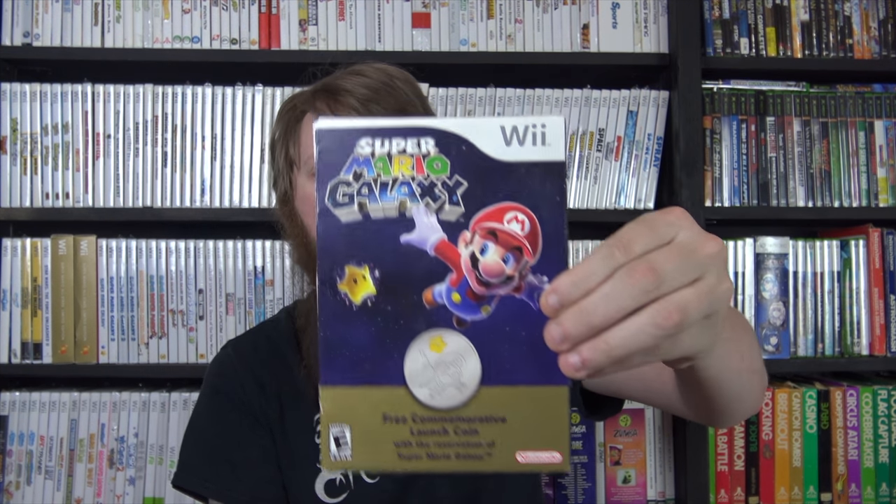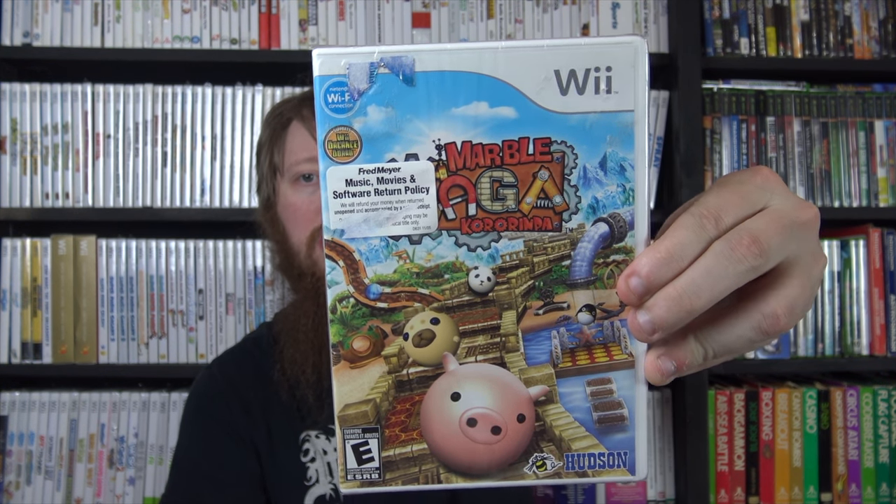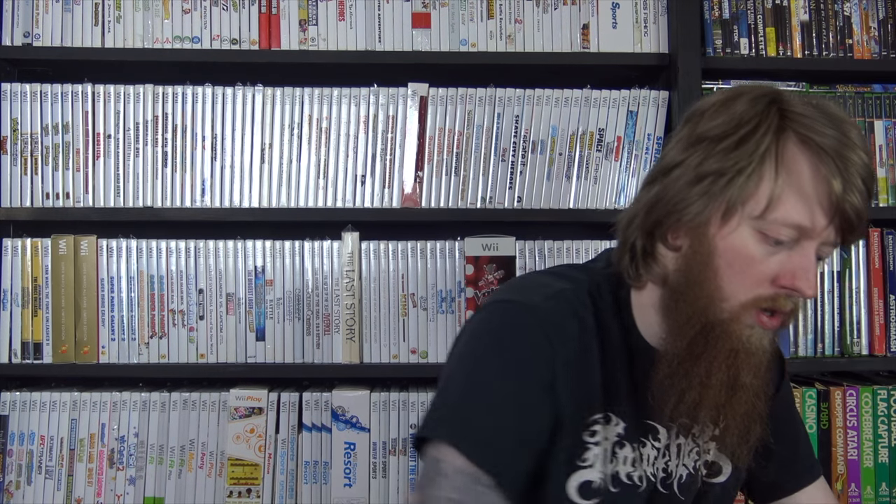I wanted to return the GoldenEye bundle since it wasn't what I expected, but they sent me a full refund and let me keep them, so these were free. Then I got the commemorative Super Mario Galaxy coin - I already had one but it was missing the outer slip cover, so I found a complete one. I also got three sealed Wii games: Wii Ski from the Goodwill outlet for about two bucks, Daisy Fuentes Pilates, and Marble Saga Kororinpa from Conway Games at their 50% off sale.